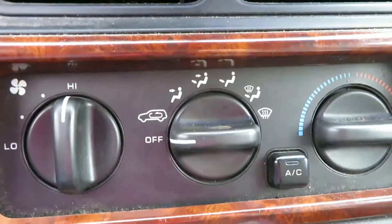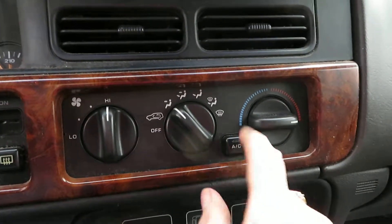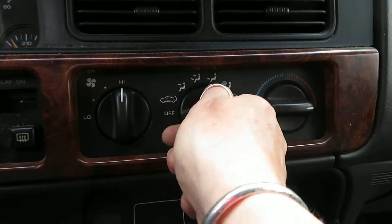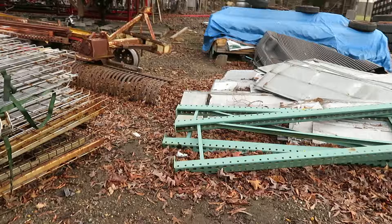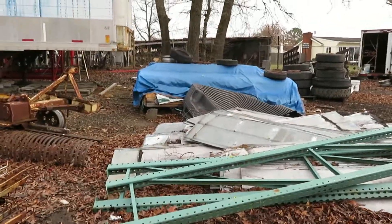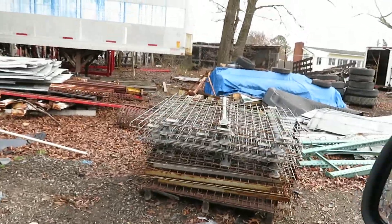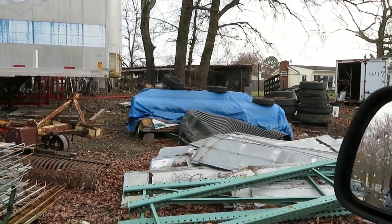Window regulator is working. And we have the heater AC controls. And we're going to check transmission — reverse and drive.